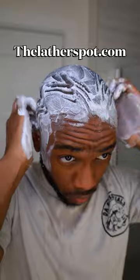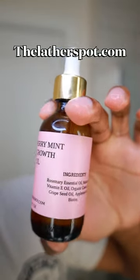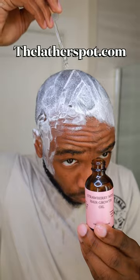The strawberry mint hair growth oil drops this Monday at 2 p.m. Eastern Standard Time. The main ingredients in this hair growth oil — my hairline is coming back — are rosemary oil, batana oil, castor oil, apple seed oil, and biotin. Can't tell me that's not a hair growth serum right there.